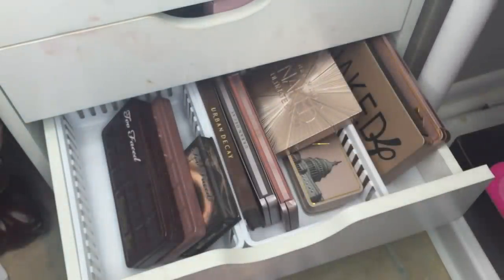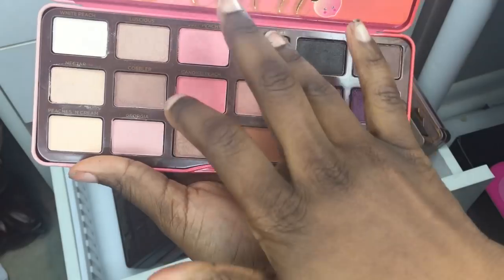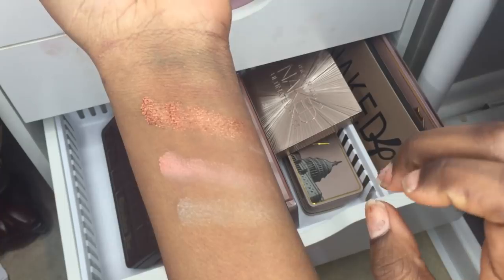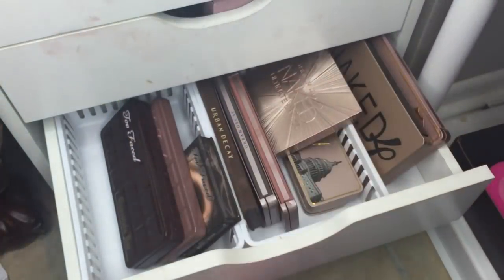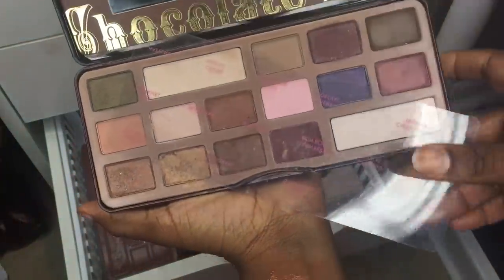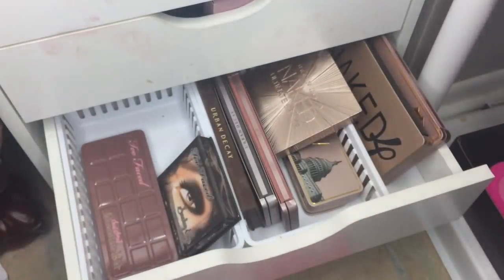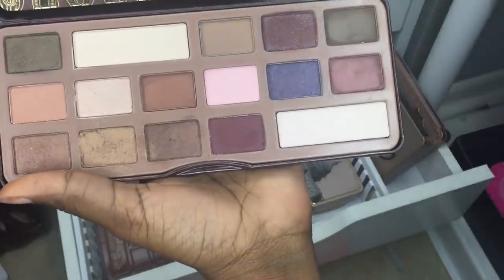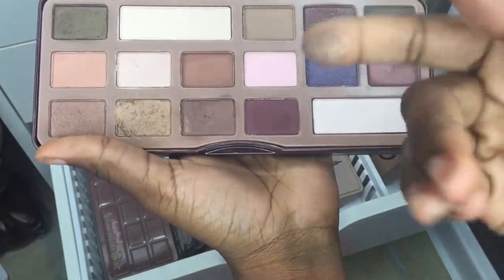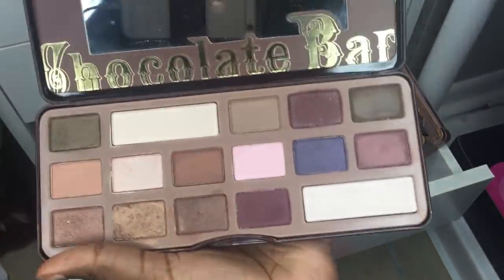I don't think I've ever used the Peach palette — just swatching this color here. It's kind of sheer. Next is the Two Faced Chocolate palette — it smells like chocolate. I used it once for a Harley Quinn look and it feels really, really buttery. This is such a good palette — I need to use this more.